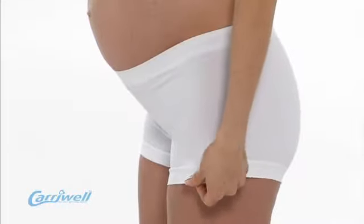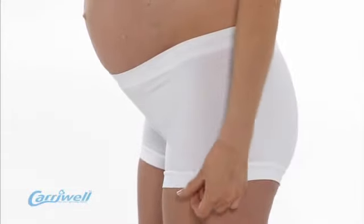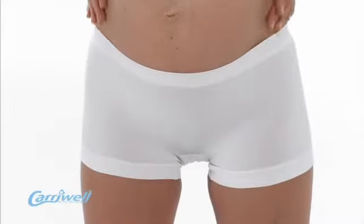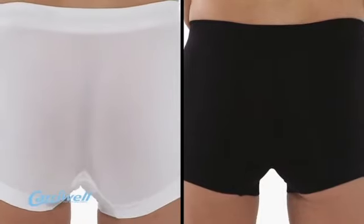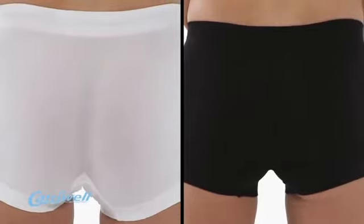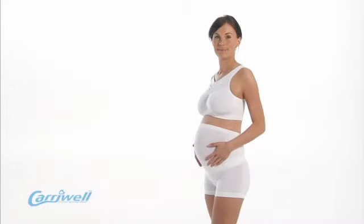It offers a wide gusset to hold in post-birth pads and helps to gently keep in the post-birth tummy, which may help a woman to regain her shape. It is available in white, black or burgundy, and makes a beautiful set when worn with the Carrywell Seamless Drop-Cut Bra in the matching colour.